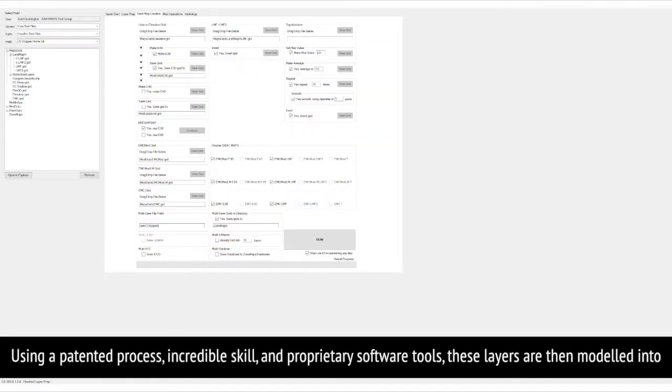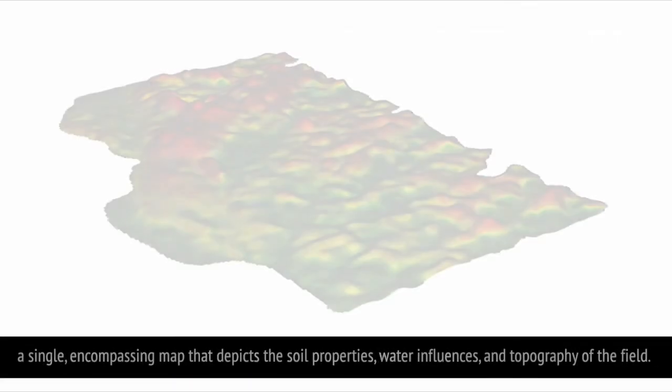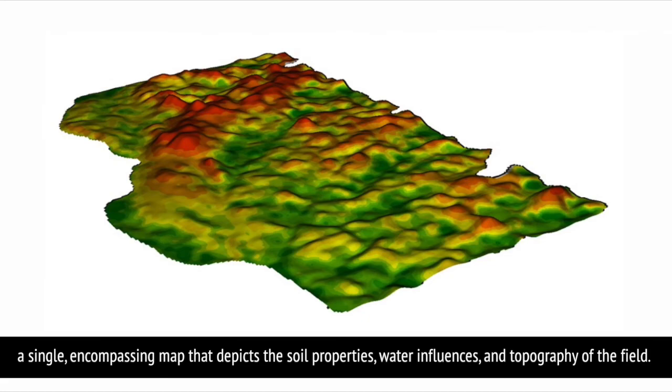Using a patented process, incredible skill, and proprietary software tools, these layers are then modeled into a single encompassing map that depicts the soil properties, water influences, and topography of the field.